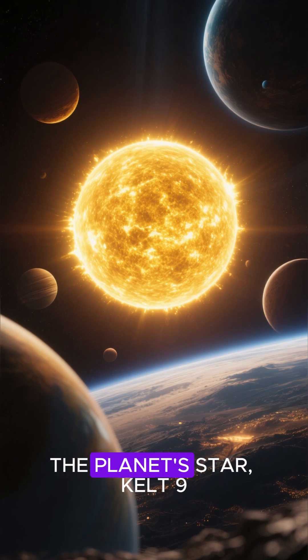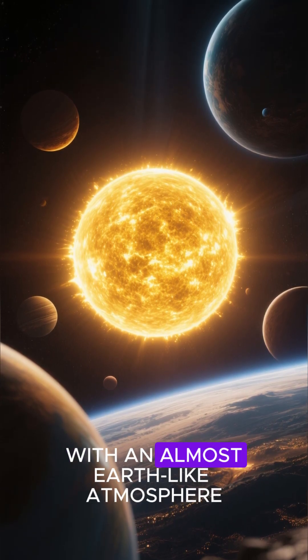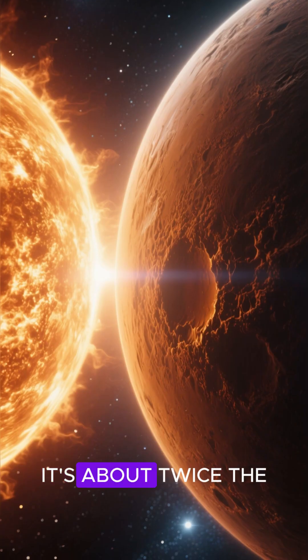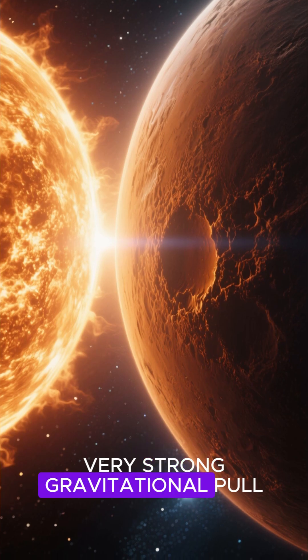But there's more. The planet's star, Kelt-9, is a yellow dwarf with an almost Earth-like atmosphere. It's about twice the size of our sun, and it has a very strong gravitational pull.